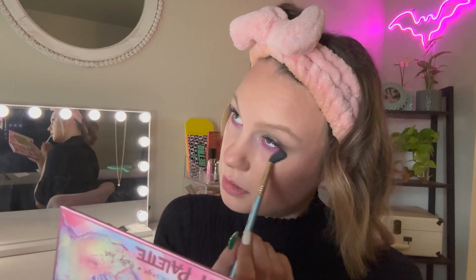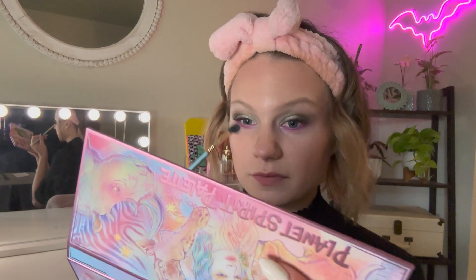I'm cleaning that up with a clean blending brush just to make sure it's nice and diffused. That is the lower lash line done. Girl, that looks good — I'll take it.